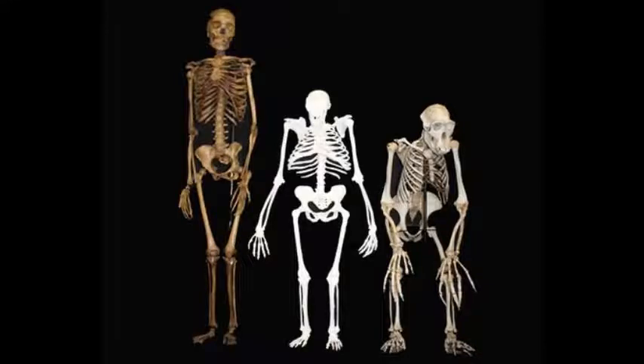Scientists have discovered that about 1 in 13 people have flexible, ape-like feet. A team studied the feet of 398 visitors to the Boston Museum of Science. The results show differences in foot bone structure similar to those seen in fossils of a member of the human lineage from 2 million years ago.